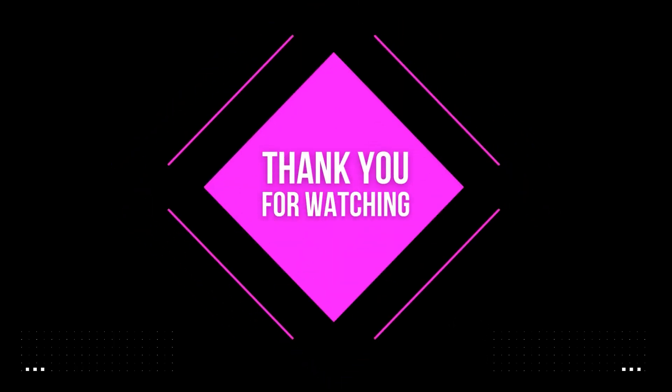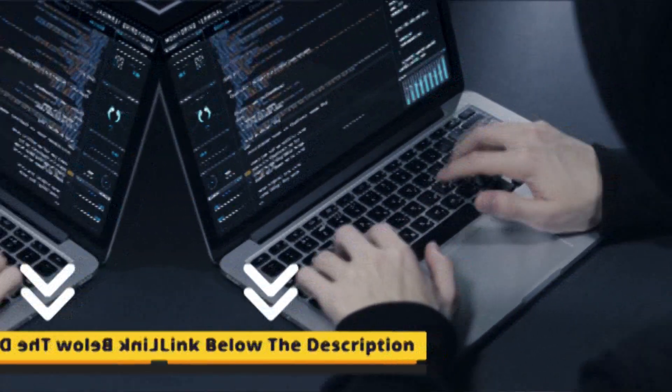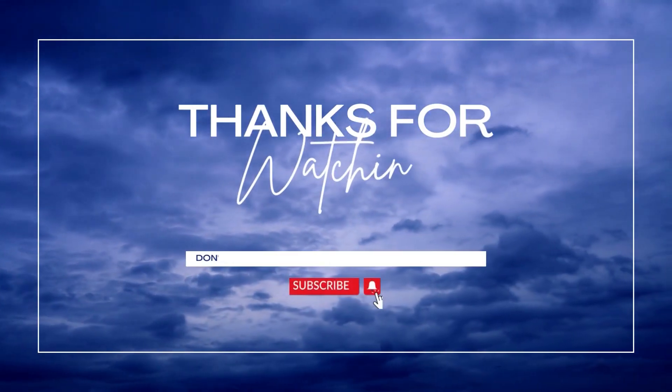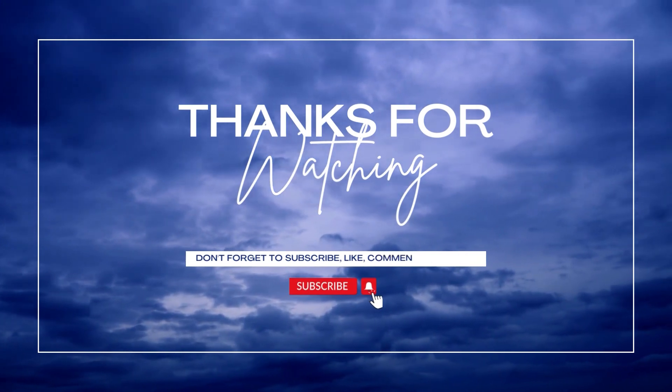That's it for today. Hope you have enjoyed the video. To make it easy for you, I have mentioned all the links to the products in the pinned comments. Also, to get updated with new product reviews, subscribe to our channel. Till the next video, take care and see you later.